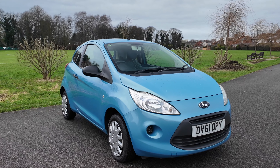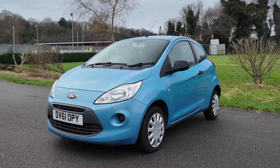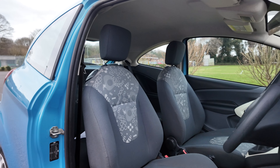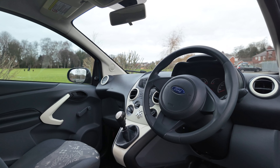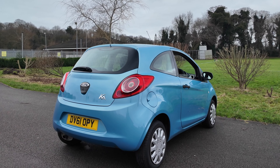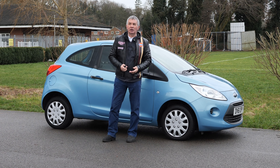It's a 1.2 Studio, Euro 5, 3-door, 1242cc, 2011 on a 61 plate. It's done 68,060 miles. Fuel economy: urban 44.8 mpg, extra urban 54.2 mpg, combined 55.4 mpg. It has a 0-60 time of 12.8 seconds and a top speed of 99 mph out of a 68 brake horsepower four-cylinder eight-valve engine.